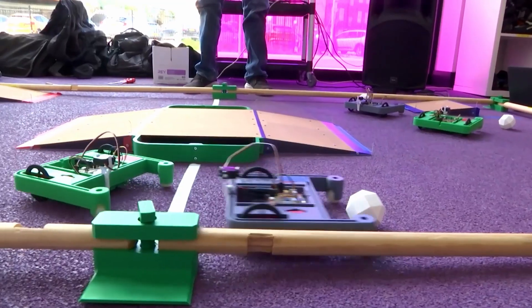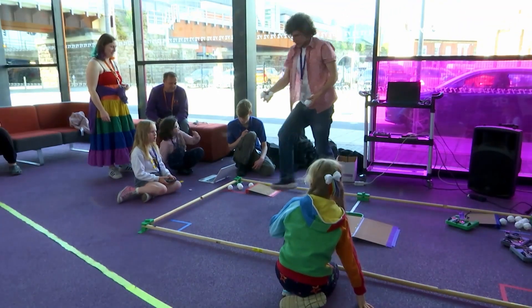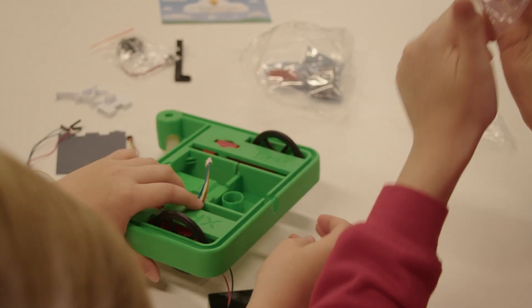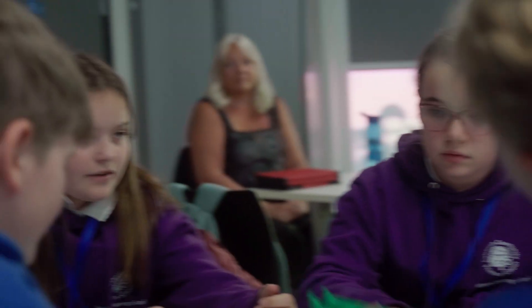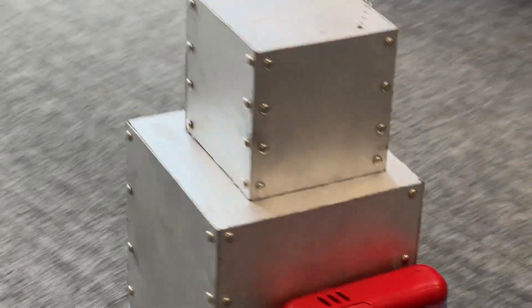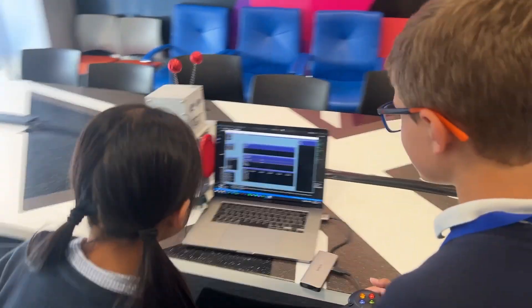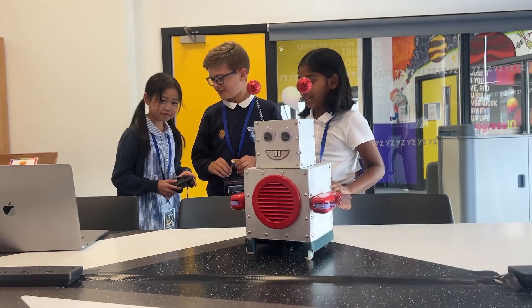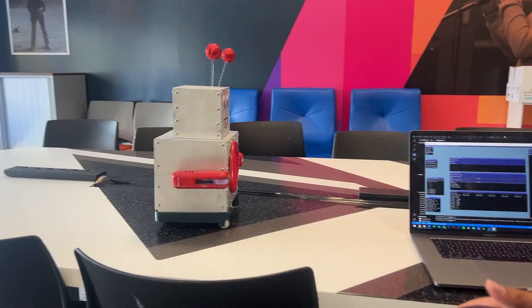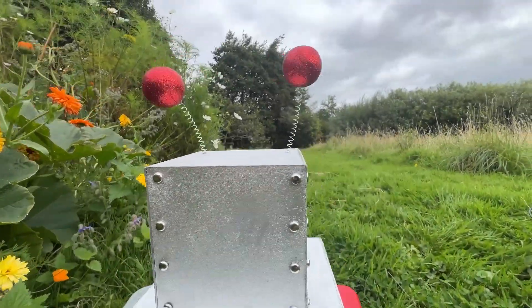Our teams assembled, got to play around with the kit, and then learned how to build the base of their own robot. The lolly-dispensing robot got a great reaction — and it wasn't just this lot that loved her!